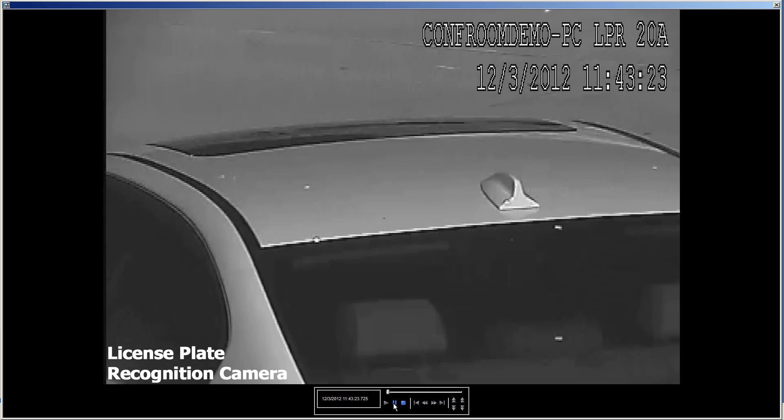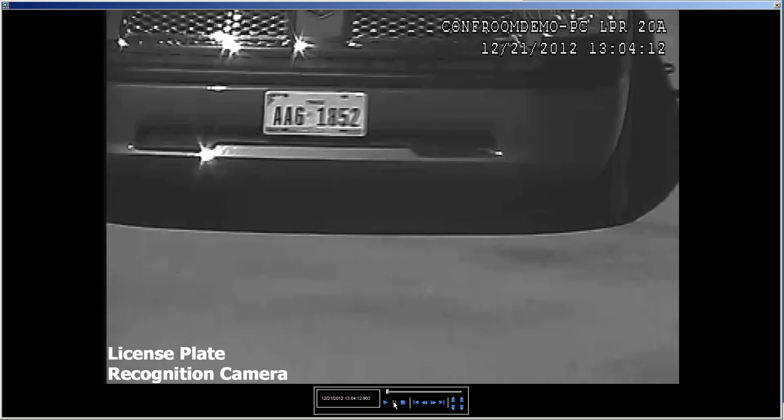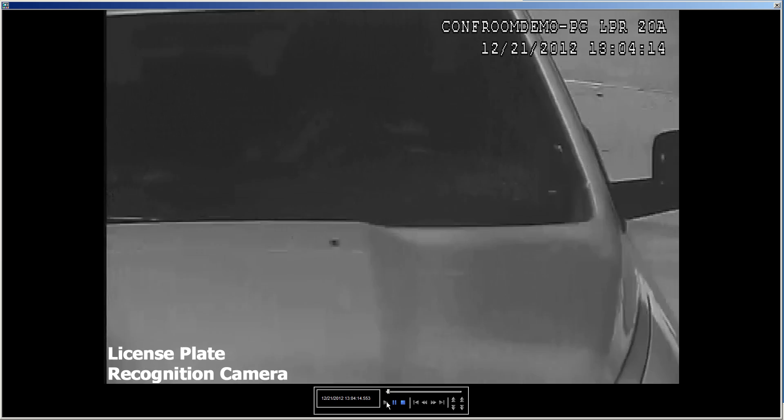LPR cameras are specifically engineered with special infrared cut filters that see through ambient lighting and poor weather and produce the highest quality image possible to securely capture license plates for later retrieval.